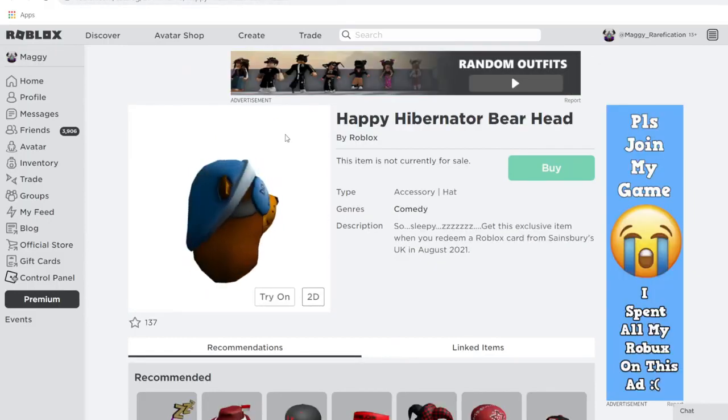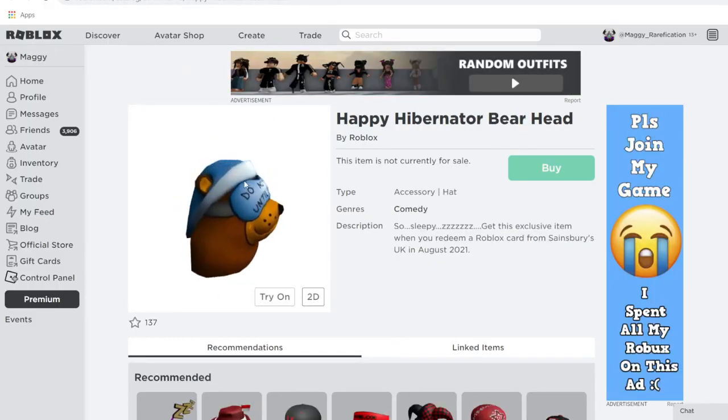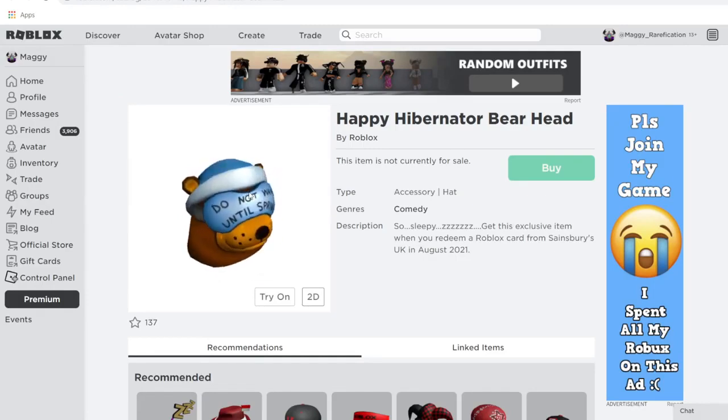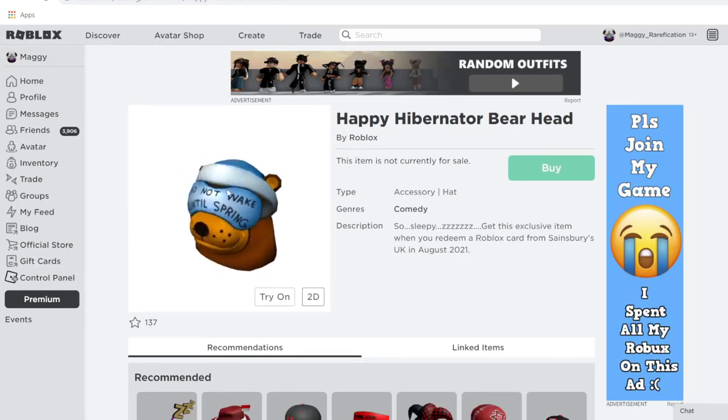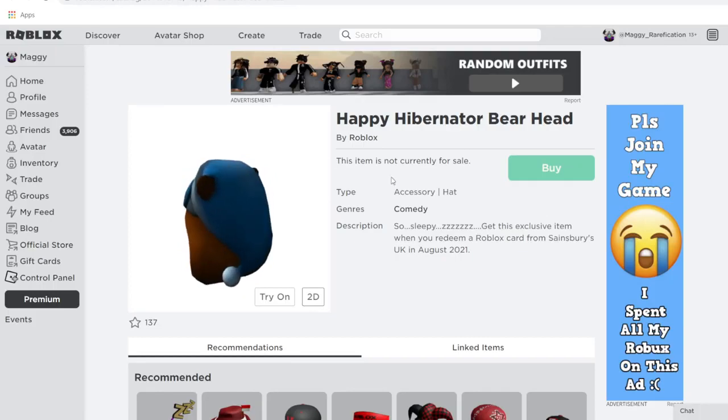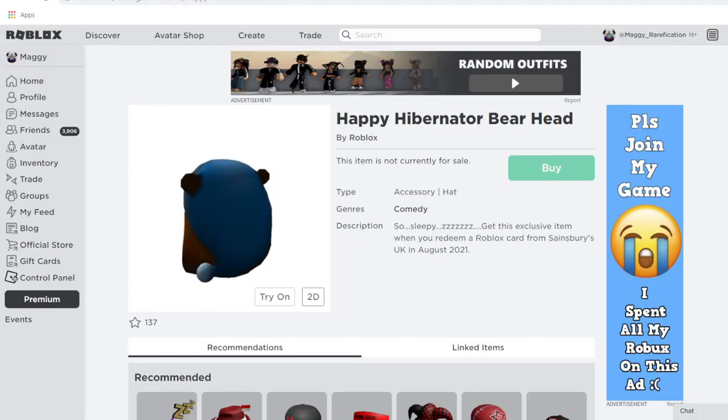For the last three, first we have Happy Hibernator Bearhead. It reminds me of both a spring item — with springs on the eye cover — and a winter item due to the hibernation theme. You can get it now in August and wear it later in spring or winter. It's available from Sainsbury's in the United Kingdom.